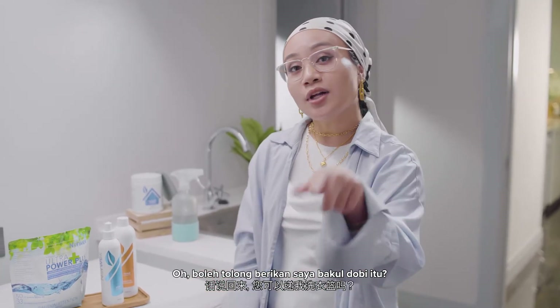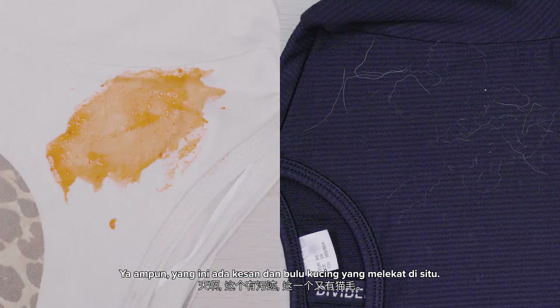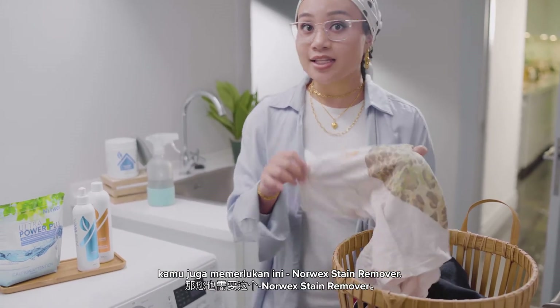Oh by the way, could you help me with the laundry basket? Sure, let me help you. Oh my, there are stains on this one and cat fur on that one. Well, if you have kids as clumsy and messy as mine, you need this too.